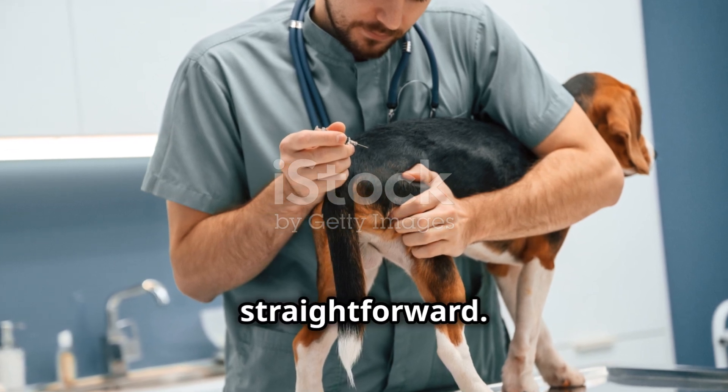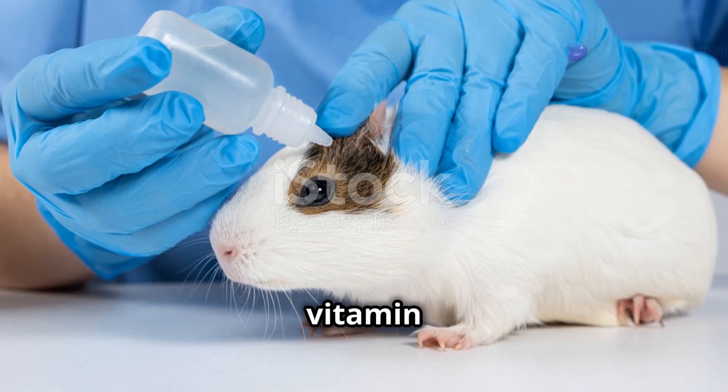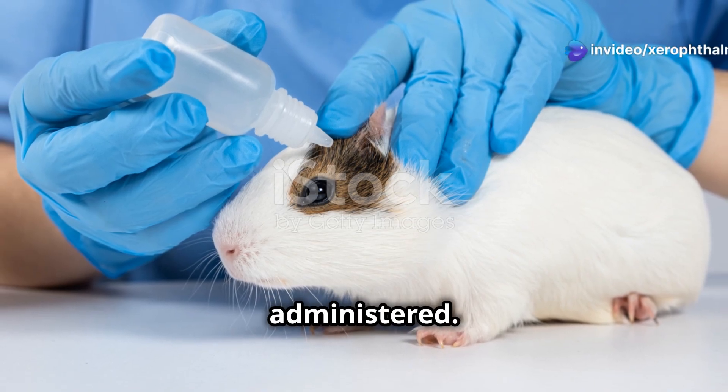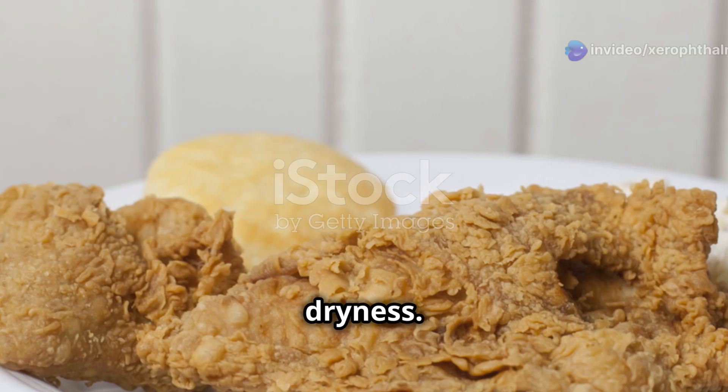Treatment options are pretty straightforward. The primary goal is to restore vitamin A levels. Oral or injectable vitamin A supplements can be administered. For immediate relief, artificial tears or lubricating eye drops can be used to alleviate dryness.